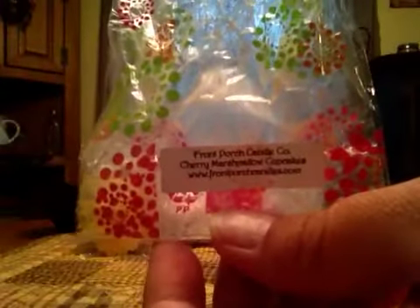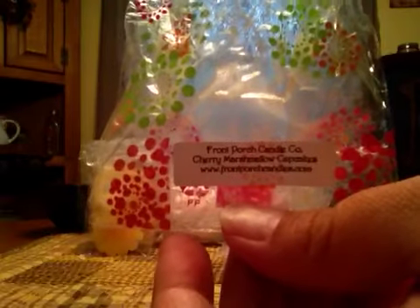This is Cherry Marshmallow Cupcakes. Love this scent — it was amazing. It was a sweet, creamy marshmallow and cherry scent. I loved it.